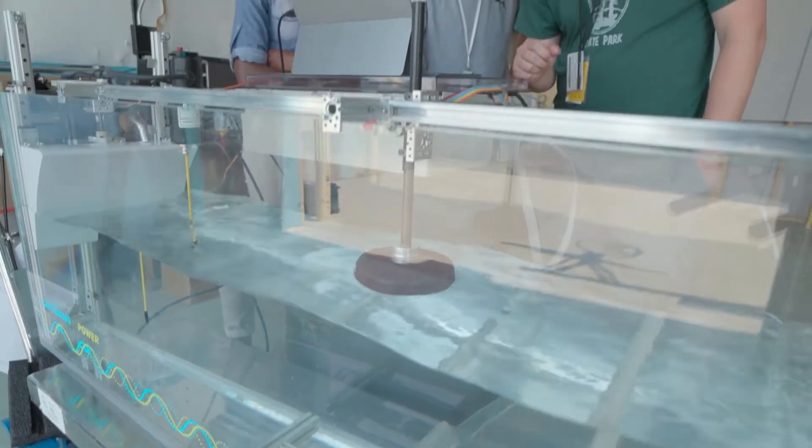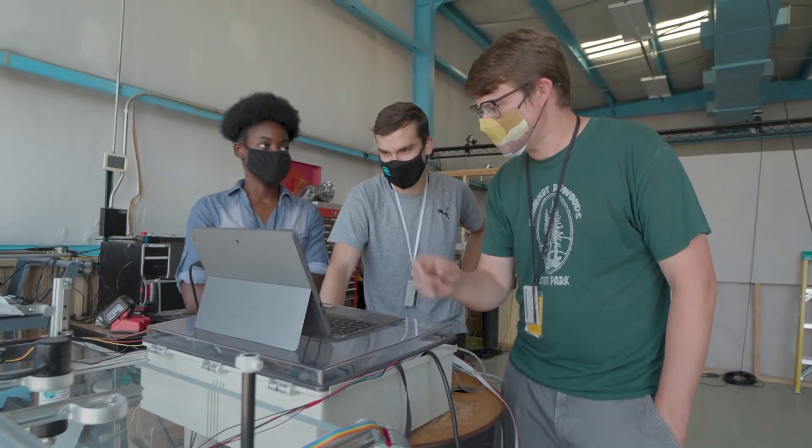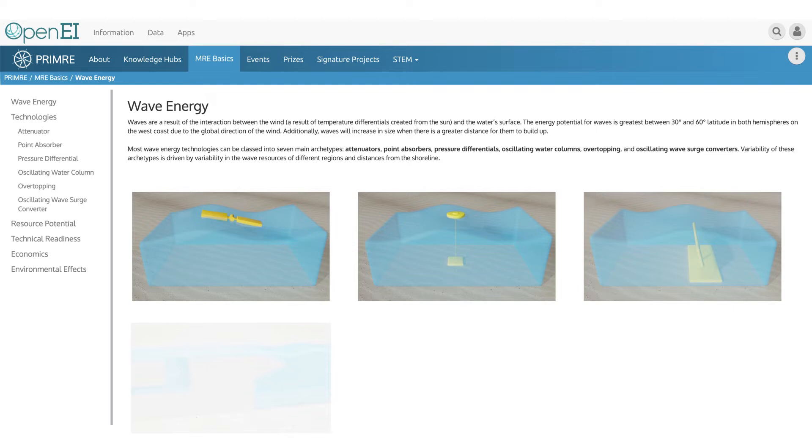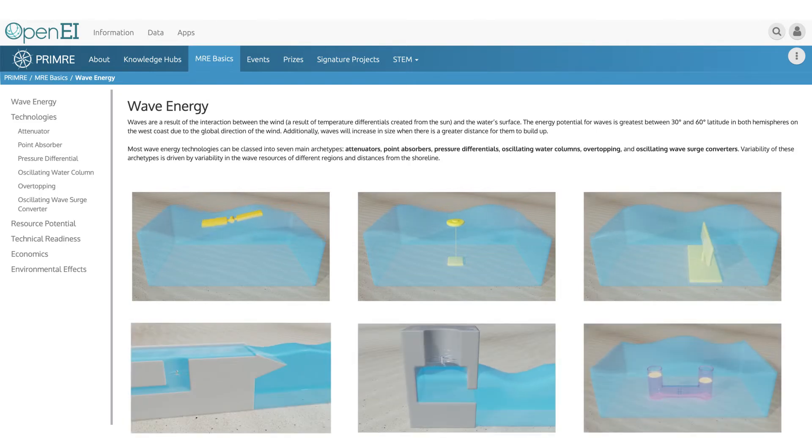It even offers open-source software code and educational resources for teachers and students of all ages. With PRIMER, we're taking the broad range of marine energy data and pooling it into a single, publicly accessible, searchable portal.